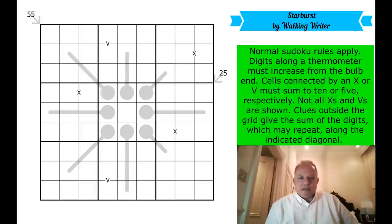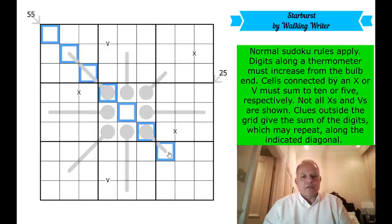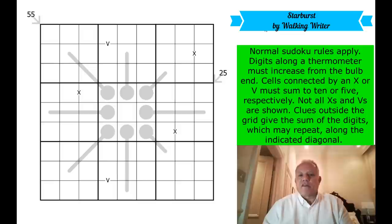Now, what's going on in this puzzle? The thermometers have to increase from the bulb towards the end — not consecutively necessarily, they just have to get bigger as they go out. Any two cells connected by an X sum to 10; any two cells connected by a V sum to five. Along the marked diagonals, they have to add up to the number given — 55. They can include repeat digits; that 55 definitely does, because otherwise it would be 45. And that's it, plus normal Sudoku rules.